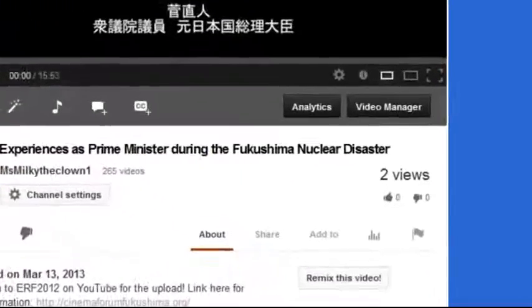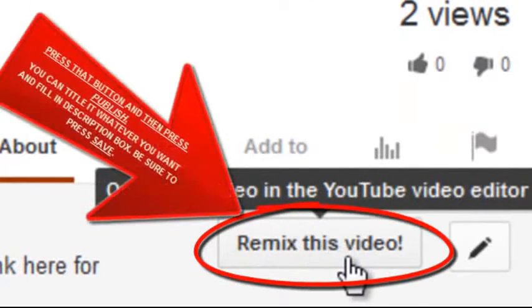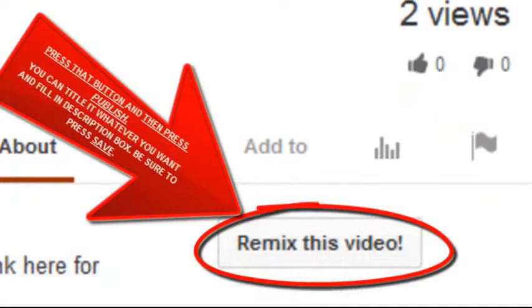We need to subscribe and grow this community to beat YouTube at their own game. Go to the remix button so you'll have this video. Otherwise YouTube will just control us.